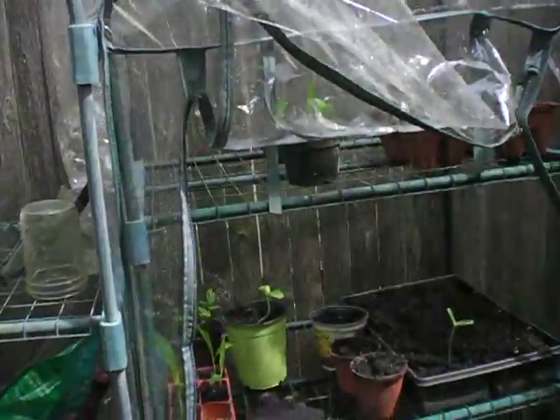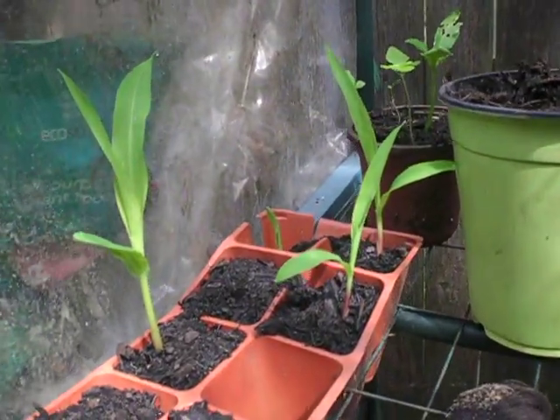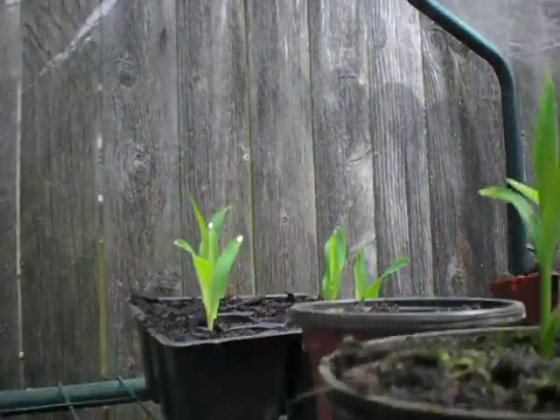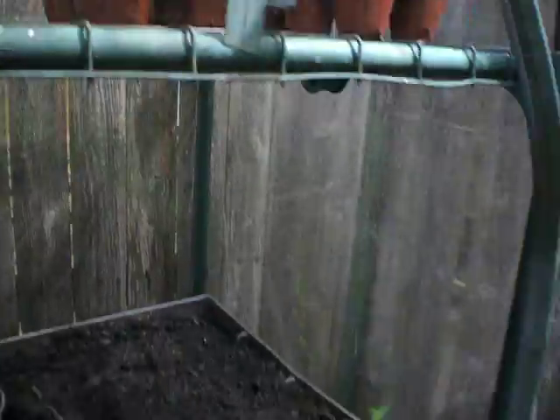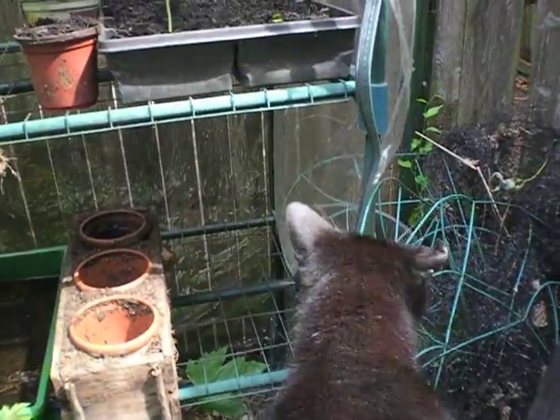We've been gardening a bit here and we've got some nice plants growing. We've got some extra popcorn plants here that will soon be in the garden — they've been coming up really well. We've got some cucumbers growing, some new sunflowers sprouting. Garden friend says that sunflowers are his favorite.